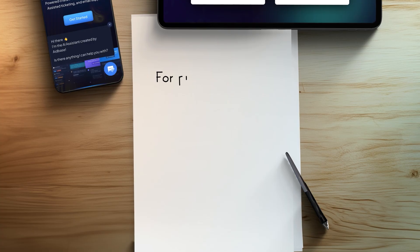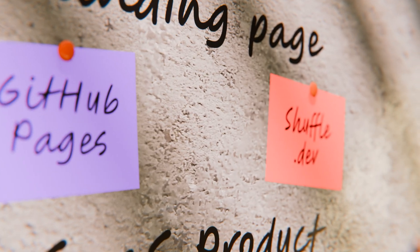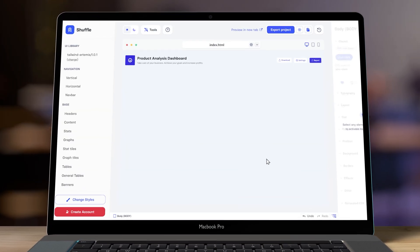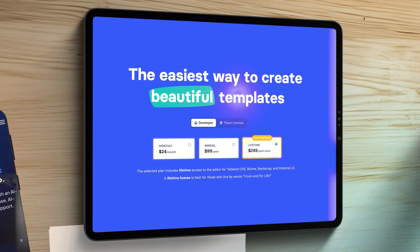GitHub Pages has been around for a long time, but many people aren't aware you can turn your GitHub repository into a website totally free of charge — no surprise fees, no bandwidth limitations, no hidden charges. Your website will be powered by GitHub's global CDN, which is really reliable and fast. If you're a programmer, you can use a static site generator like Next.js. If you prefer no-code, I suggest taking a look at Shuffle — go to shuffle.dev, create your website in a no-code editor and export it ready to host on GitHub Pages.